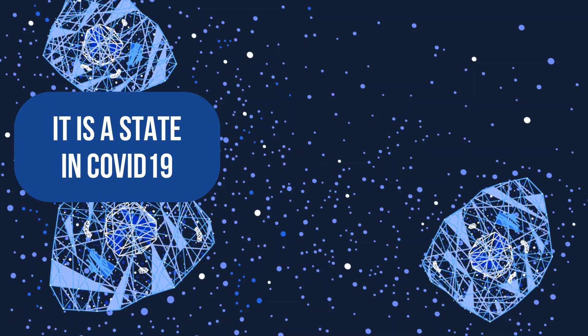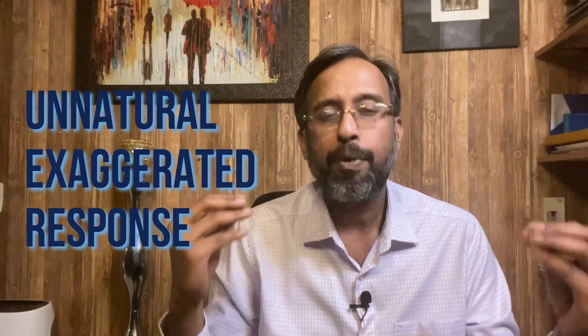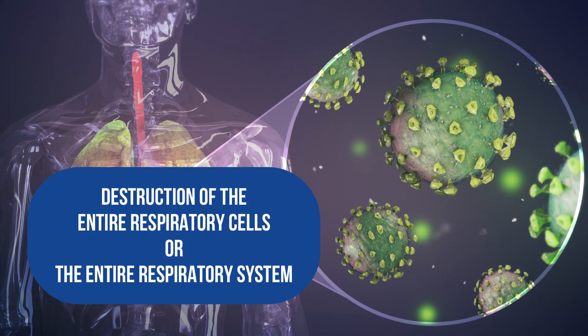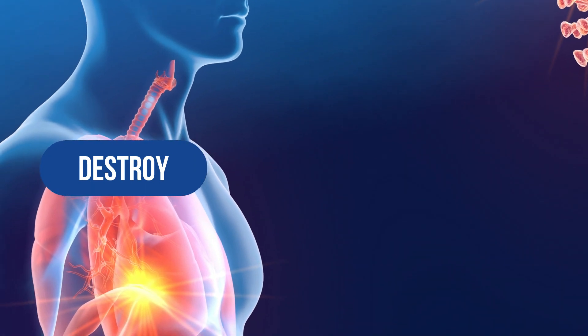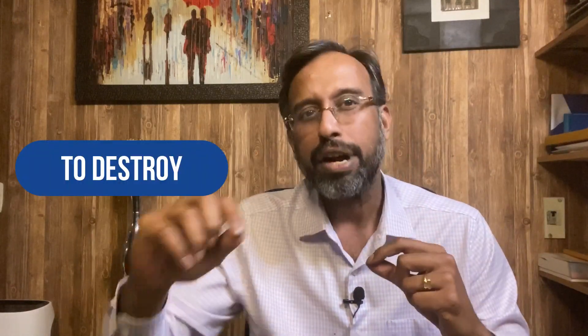The cytokine storm is a state in COVID-19 where your immune system mounts an unnatural, exaggerated response to viral particles, resulting in destruction of the entire respiratory system. It is a malfunction of the immune system — instead of recognizing, tolerating, and destroying if necessary, the immune system destroys the entire infected area. All treatment steps are now focused on preventing the cytokine storm, because in some patients there is nothing we can do once it occurs.